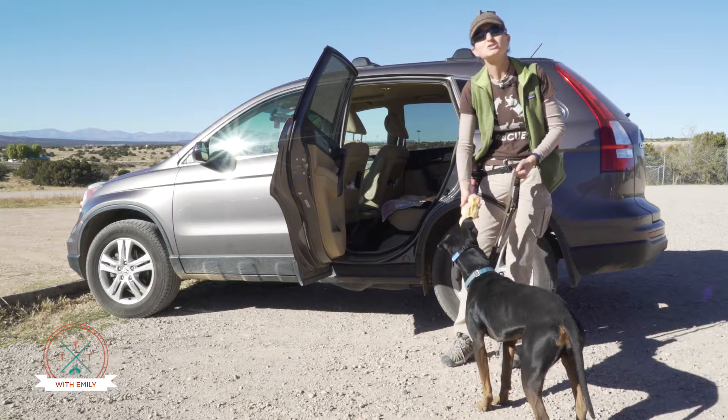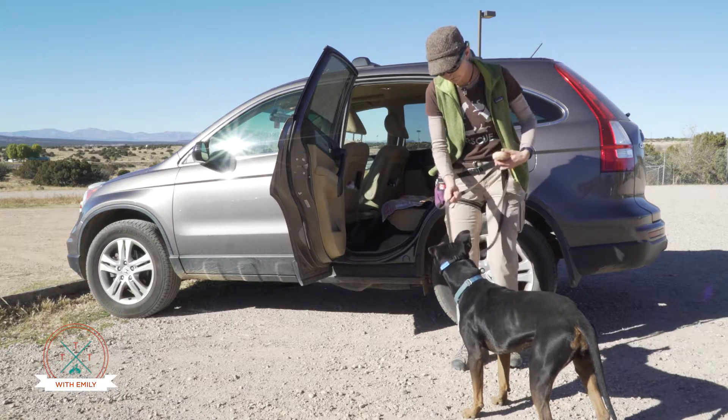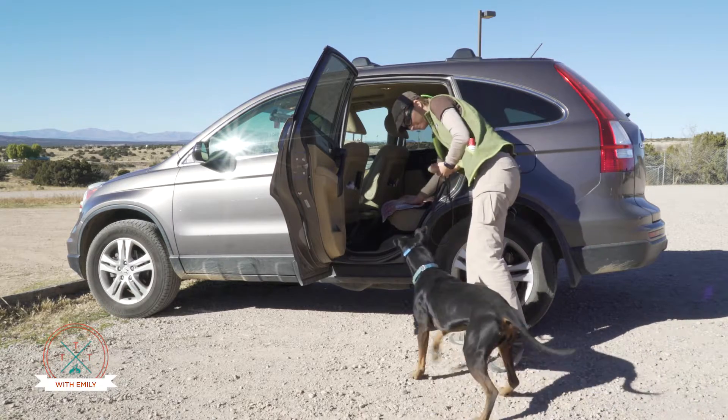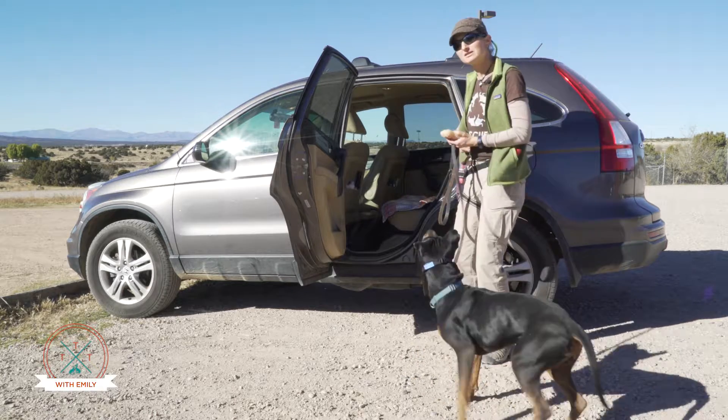Lastly, it also helps to teach the dog to actually load up in the car on cue. Sometimes dogs will do this fairly easily — come on, load up. Other dogs need a little extra help.